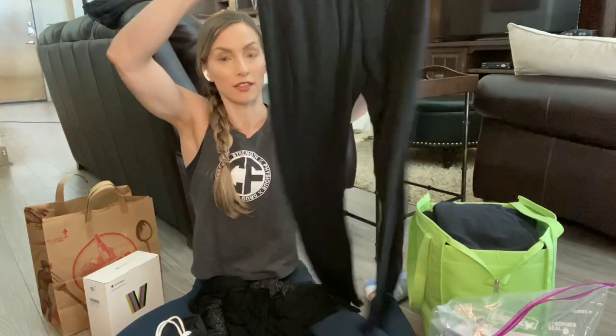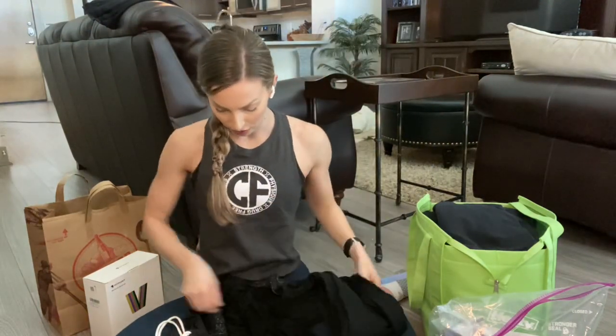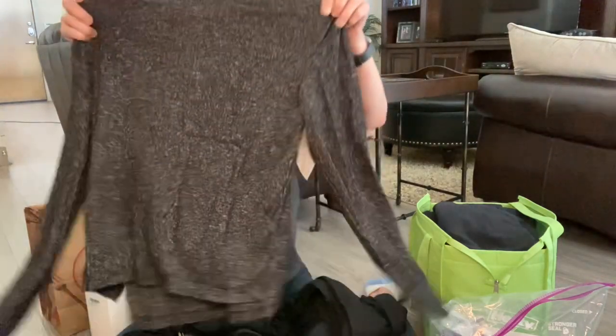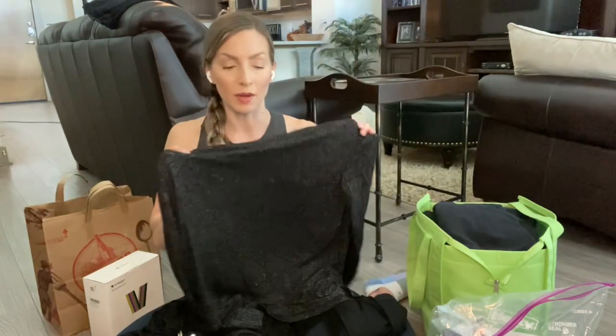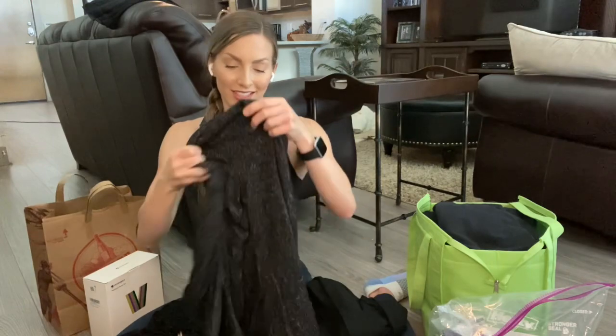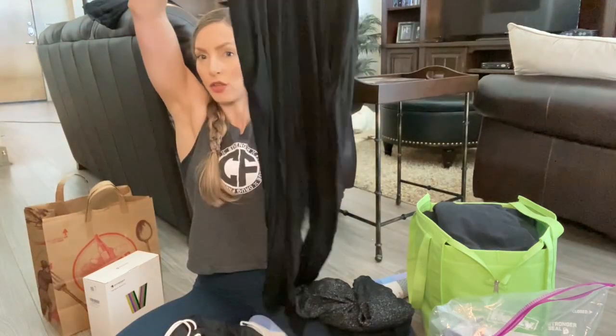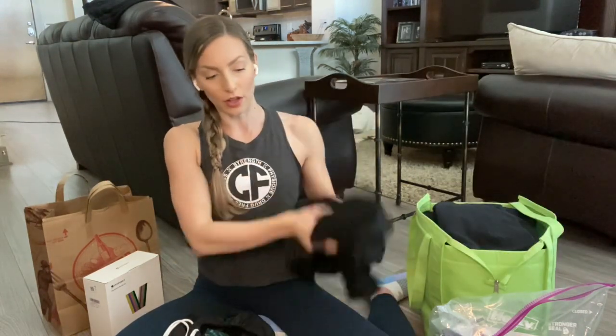I have these simple jogger-style PJ pants from Target, and also a dark thin sweater from Target — not too hot, not too cold, just right. I also have an adorable little black jumper that my teammate got me, I think from Amazon. I wore it after my last show too because it's just that cute. Black clothes — we love black clothes on show day and before show day tan time.